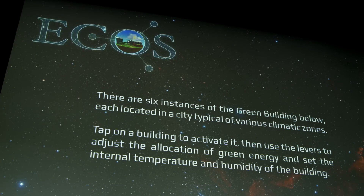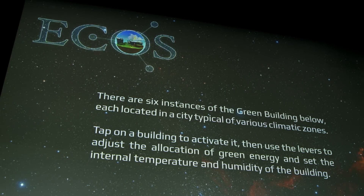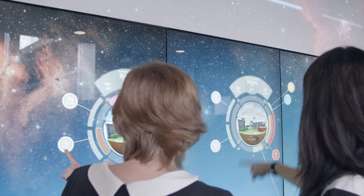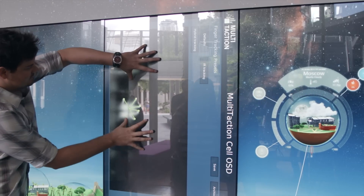Our team is continuing to collaborate with building developers, energy providers, and community organisations to refine our data collection and research outputs. We hope to further contribute to the public debate on these important issues and also to apply pressure on the policy makers that are able to innovate in the important areas of green building efficiency.